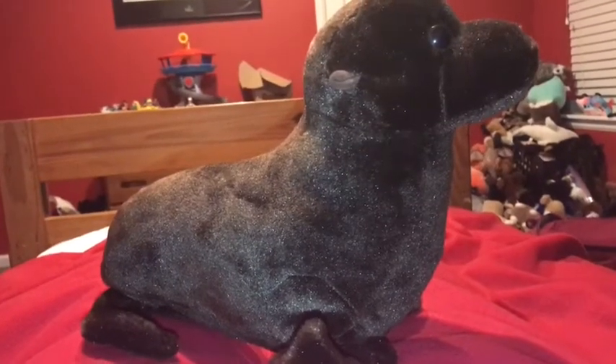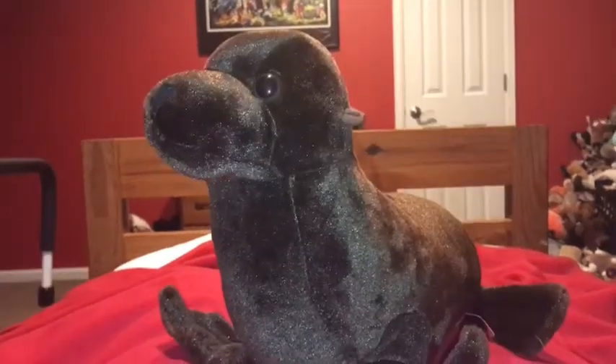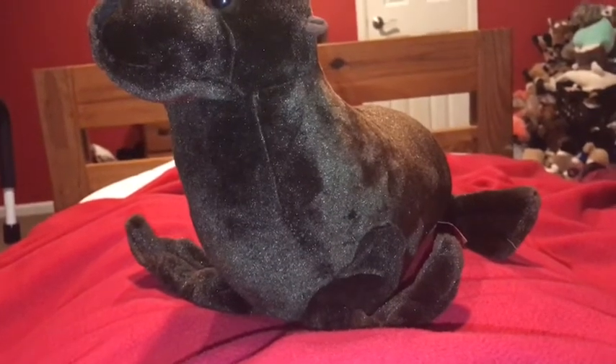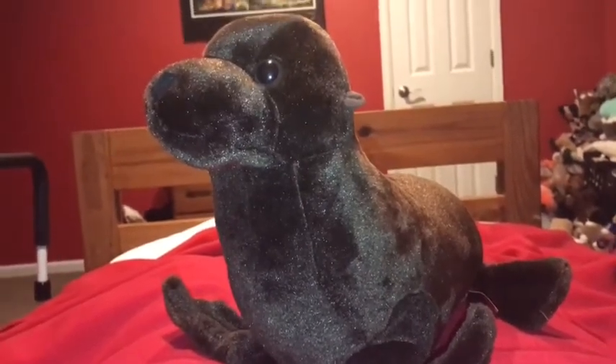Sea lions have visible ear flaps and seals do not — they just have a hole for their ear. Sea lions have smooth skin and seals have wrinkly skin. Final difference: sea lions have larger flippers than seals.